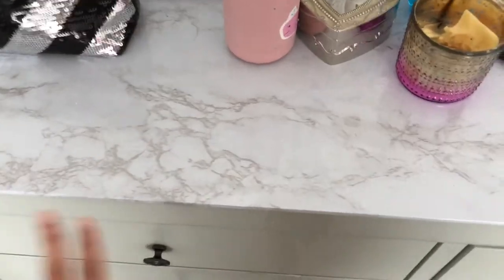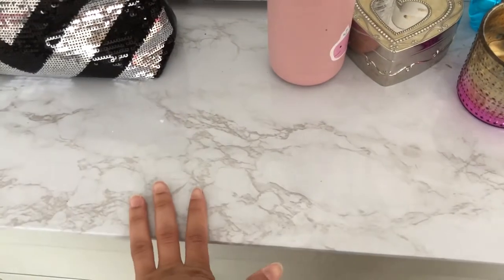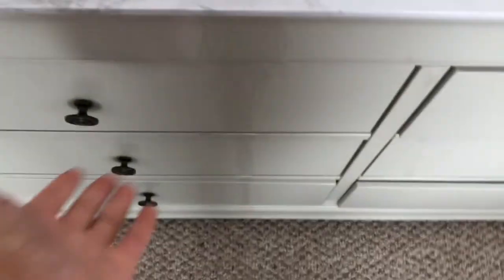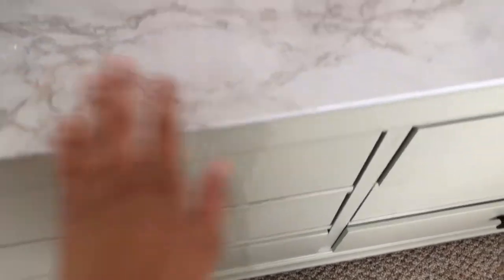I also gotten this adhesive sticker for my dresser to put on top, because this is a brand new dresser and like a week after I got it, I spilled pure acetone all over it — as you can see here. It was worse on here, so I covered it with this marble sticker.